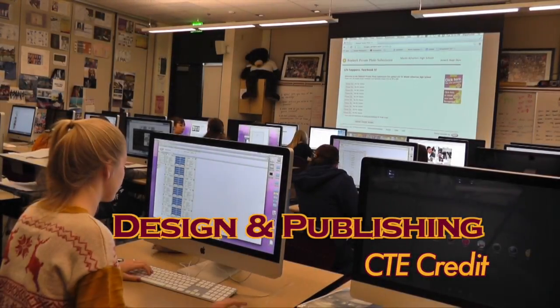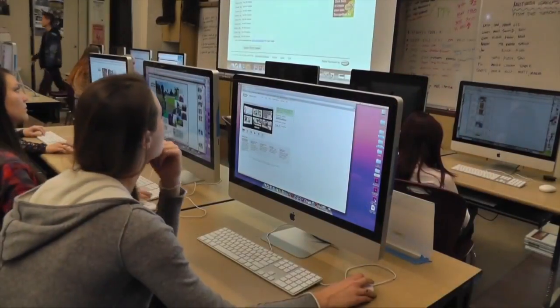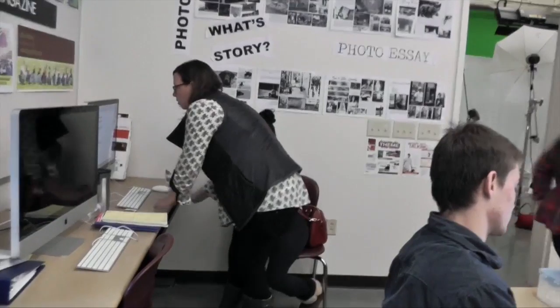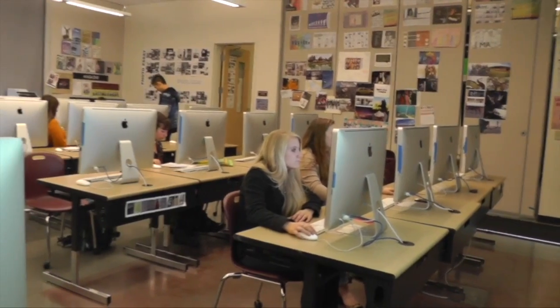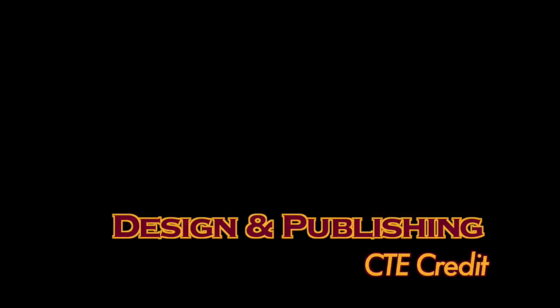In this class, students operate as a small business to plan, create, market, sell, and distribute the school yearbook. Working both independently and collaboratively, students gain practical experience in journalistic writing methods, digital photography, desktop publishing, business, and visual presentation skills. Digital Photo 2 students apply their advanced methods of photography to create strong images that are published in the yearbook, preserving high school memories for years to come.